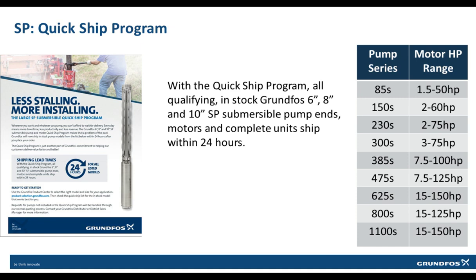With the large SP QuickShip program, all qualifying and in-stock Grundfos 6-inch, 8-inch, and 10-inch SP submersible pump ends, motors, and complete units ship within 24 hours of receiving the order. The chart on the right shows the gallon-per-minute series and motor range available on the QuickShip program. Please contact your distributor for a complete list by model number.